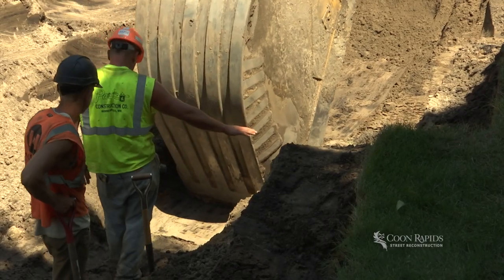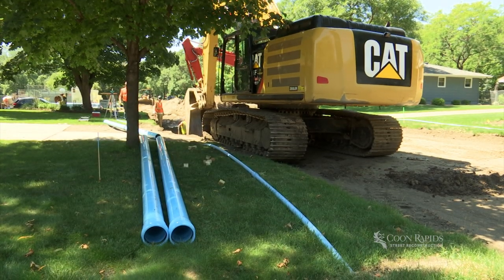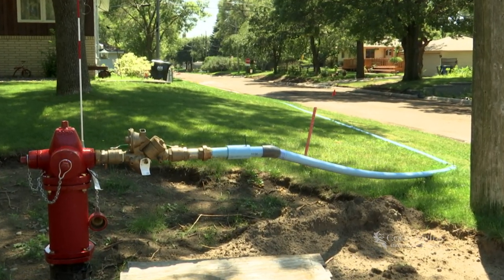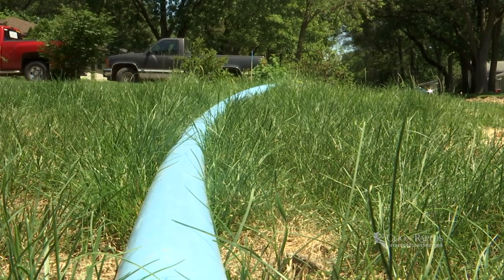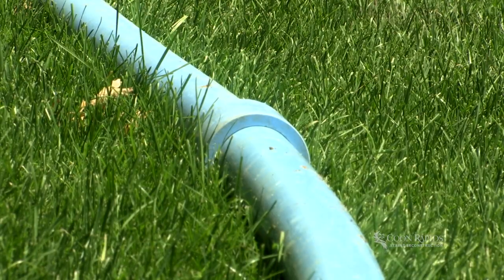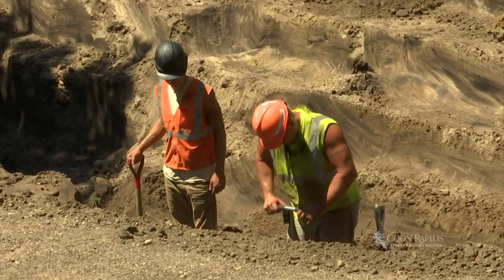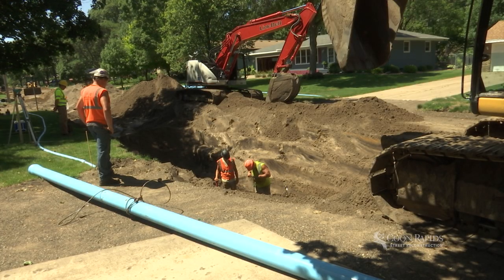During large water main repairs, which occur with only a small amount of our street reconstruction projects, temporary water lines are set up for homeowners. This involves hoses being installed above ground and connected to an exterior spigot on homes and businesses. This water is safe to drink and will serve as your main water supply during construction for approximately four to six weeks.